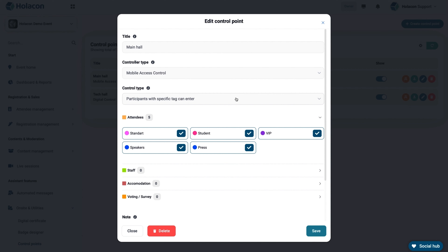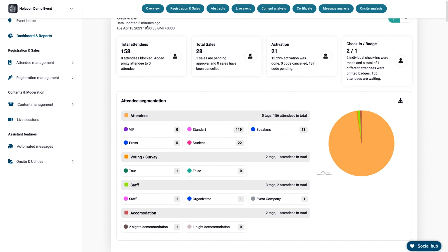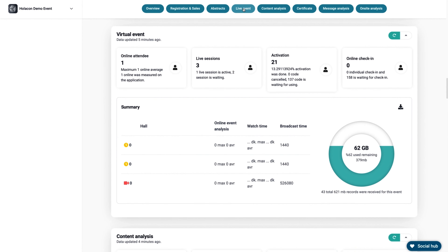Plus, with control points, you'll know who's been where and when. And of course, all that juicy data is waiting for you in your dashboard, ready to be optimized and monetized. Make sure to score this lifetime deal on Holicon while it's still live.